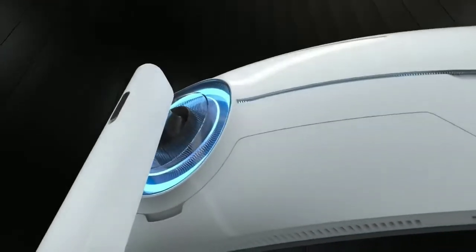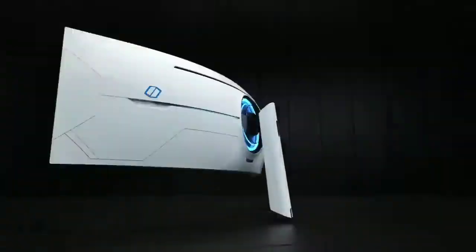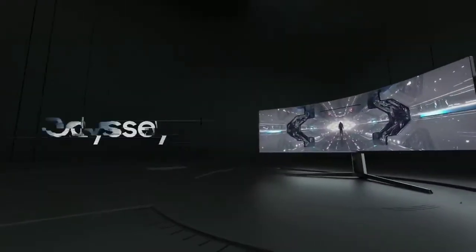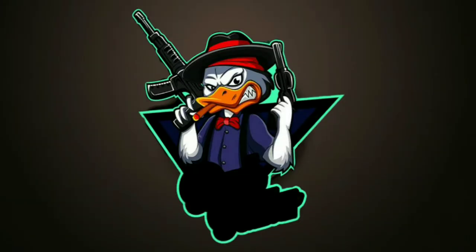The Samsung Odyssey G9 is the future of gaming. The world of gaming — see you in the future.